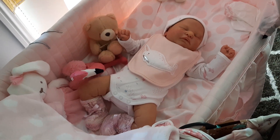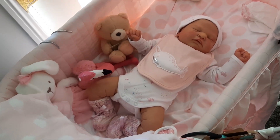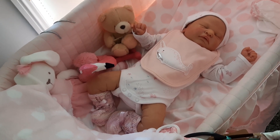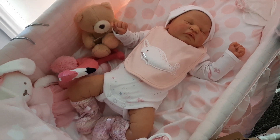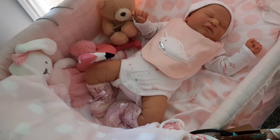I'll just zoom out so you can see what she looks like. I just think this is so perfect — we don't get really that cold here, but I thought this was such a cute outfit so I wanted to share it with you.